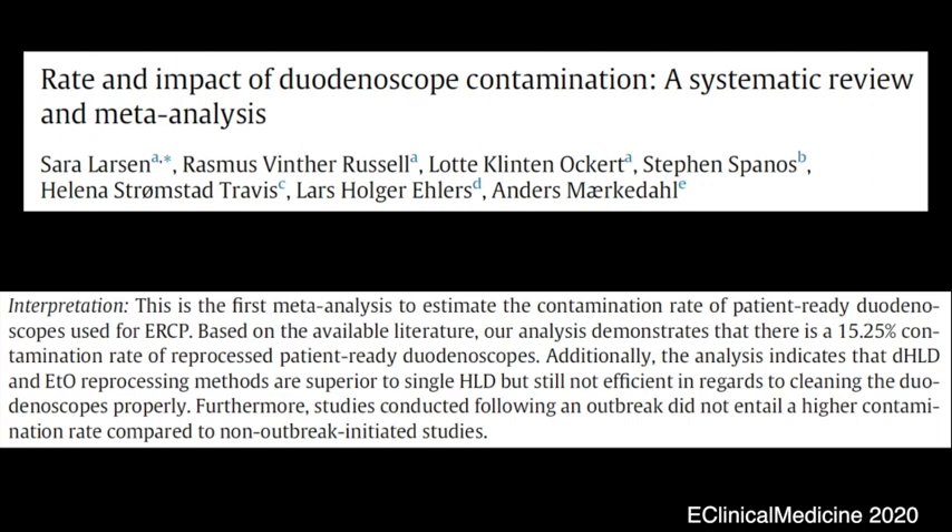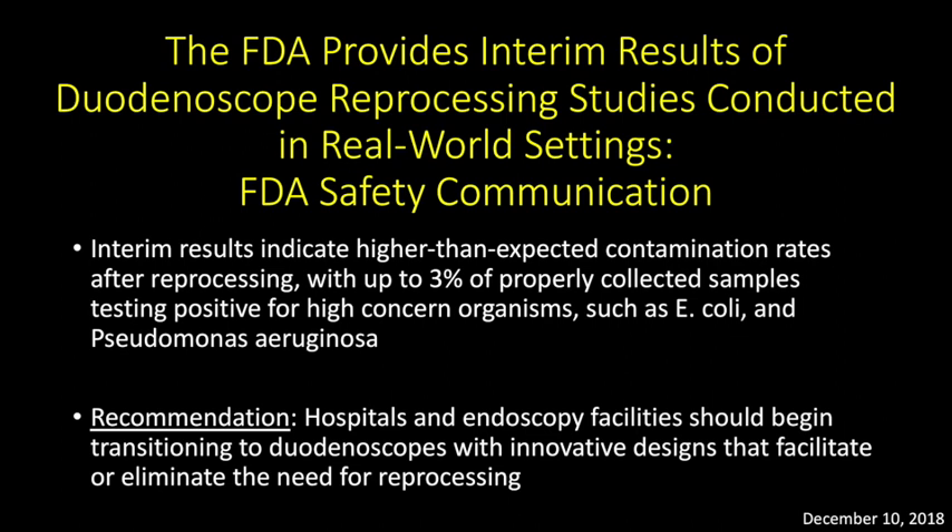While double high-level disinfection and ethylene oxide reprocessing methods were superior to standard high-level disinfection technique, they were still inefficient and imperfect. In December 2018, the FDA announced the interim results of duodenoscope reprocessing studies conducted in real-world settings. The study indicated a reprocessing failure, and up to 3% of properly collected samples tested positive for high-concern organisms such as E. coli and Pseudomonas. Consequently, the FDA recommended transitioning to duodenoscopes with innovative designs that facilitate or eliminate the need for reprocessing.